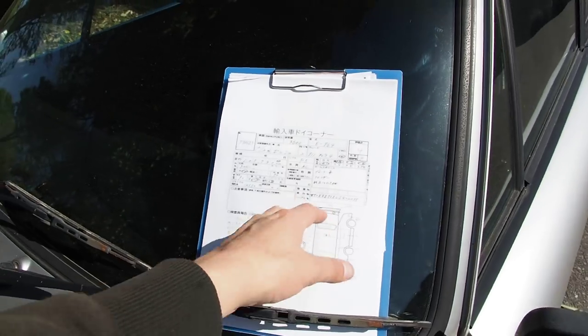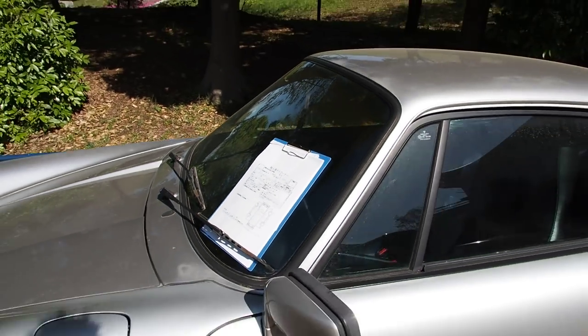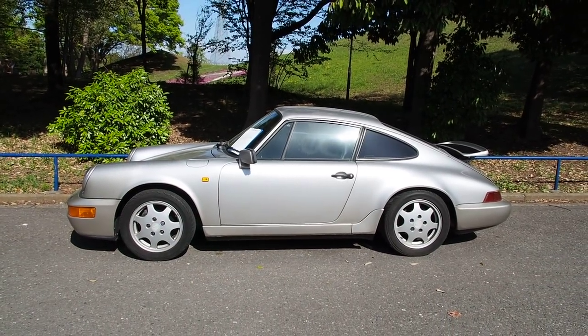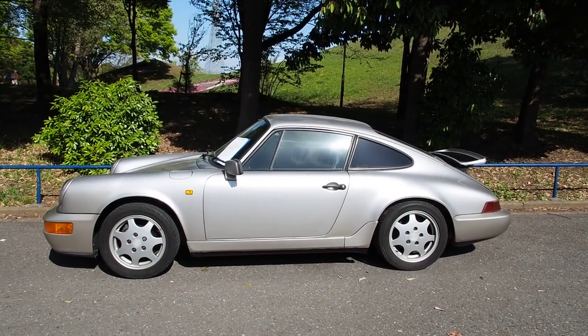This is the auction inspection sheet. This vehicle was bought from auction here in Japan. This one's going to be exported to Canada. It is legal for the USA under the 25-year rule, and so that probably increases the price of them.